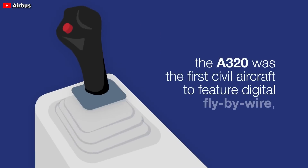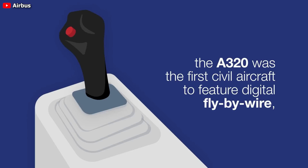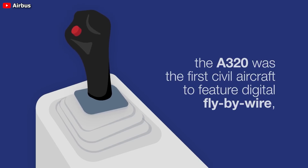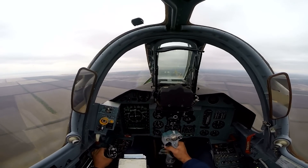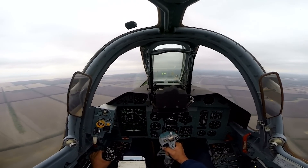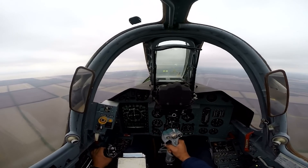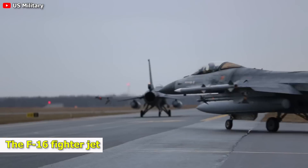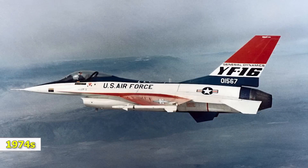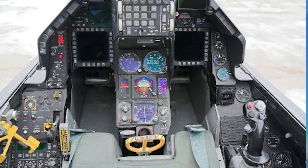The Airbus A320 family was the first among Airbus airliners to feature side sticks and comprehensive fly-by-wire technology. But before the A320, earlier aircraft, including several military jets dating back to the 1960s, had already utilized side sticks and even fly-by-wire in various capacities. The F-16 fighter jet, which first flew nearly half a century ago in 1974, was the first operational craft to incorporate a side stick.